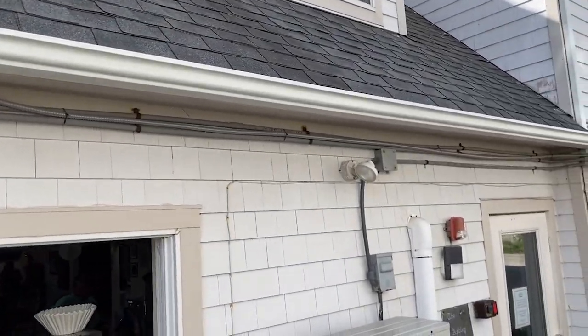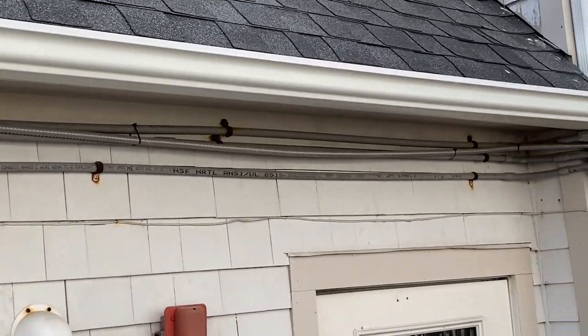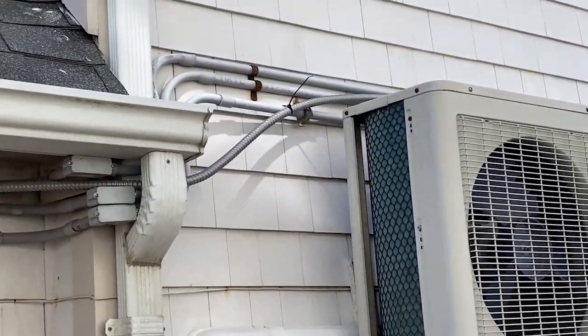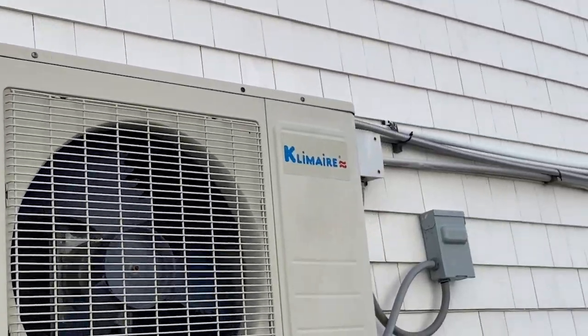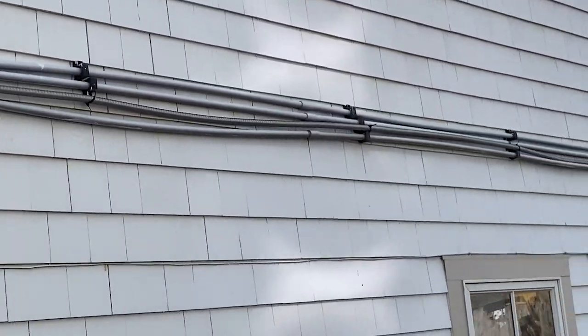Hello everyone and welcome to Moving Violations. I'm Russell Blank, NEC consultant for ECNM magazine. Check out this MC cable that's attached to the rigid PVC conduit on the side of the building here. A couple things I'm concerned about.